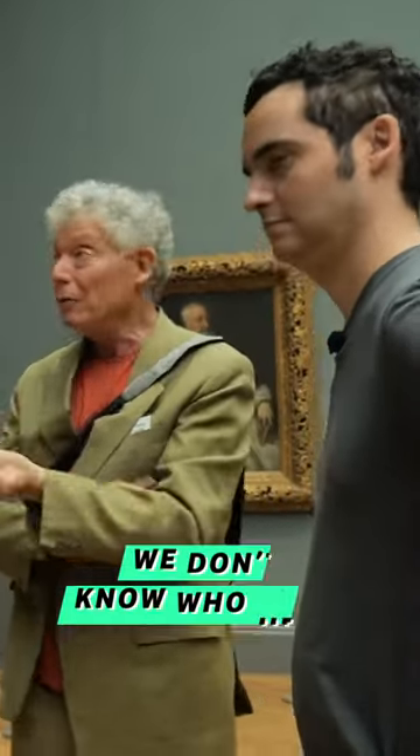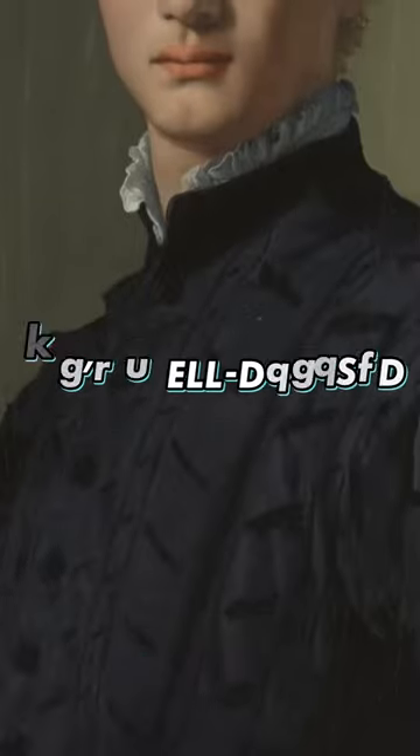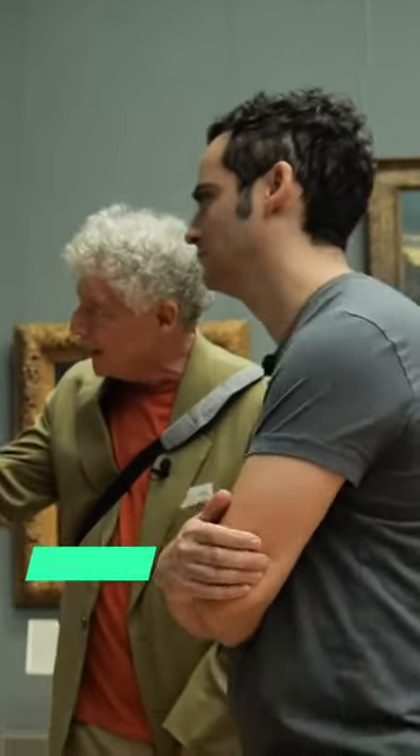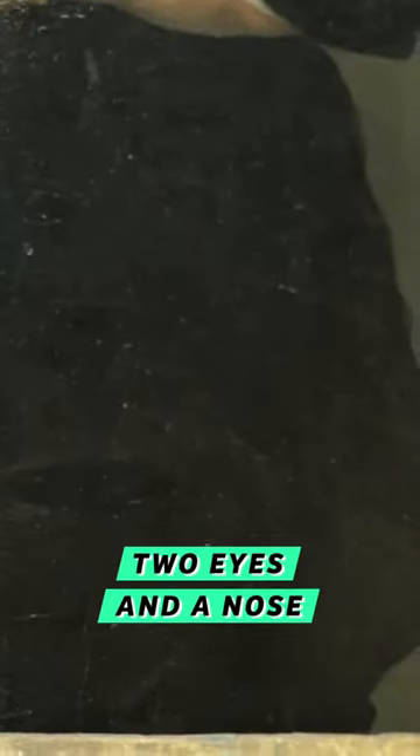It's a portrait of a young man. We don't know who he is, but we can probably guess he's wealthy, he's well-dressed, he's learned — he has his hands in a book. But what is never reproduced unless you're here in person: there's a mask over to the left, right in the furniture, and in the pants area over here — two eyes and a nose — there's actually a mask in there also.